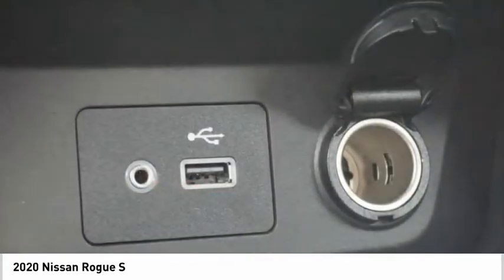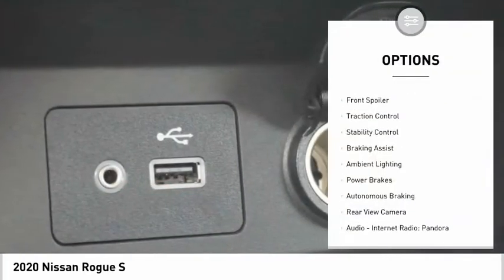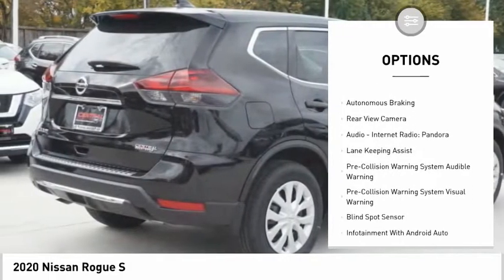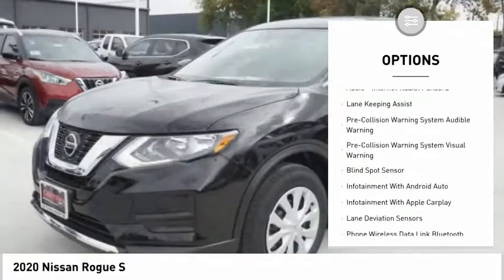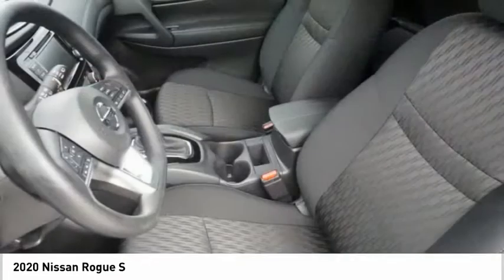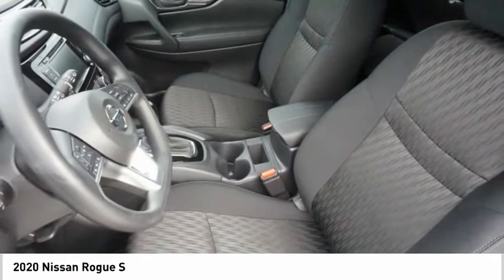Here are some of this vehicle's great options: power windows with safety reverse, front spoiler, traction control, stability control, braking assist, ambient lighting, power brakes, autonomous braking, rear view camera, audio, internet radio, and Pandora.